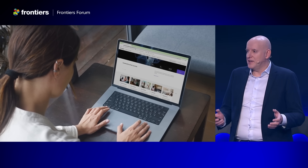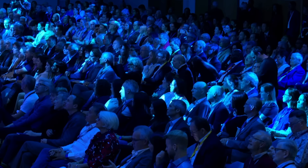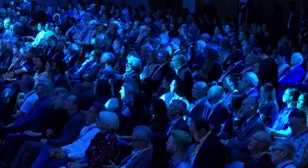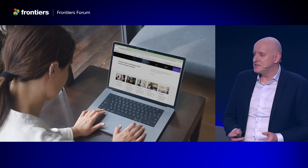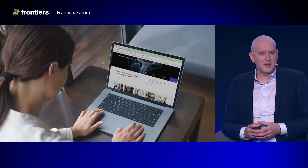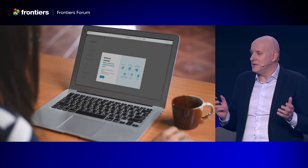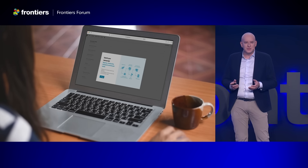We've built a comprehensive set of applications that together make up the publishing platform. You'll recognize many of them because you're using them almost on a daily basis. Last year we launched a brand new set of journal pages — the home for your work. Authors submit their work in a modern and easy-to-use submission system.